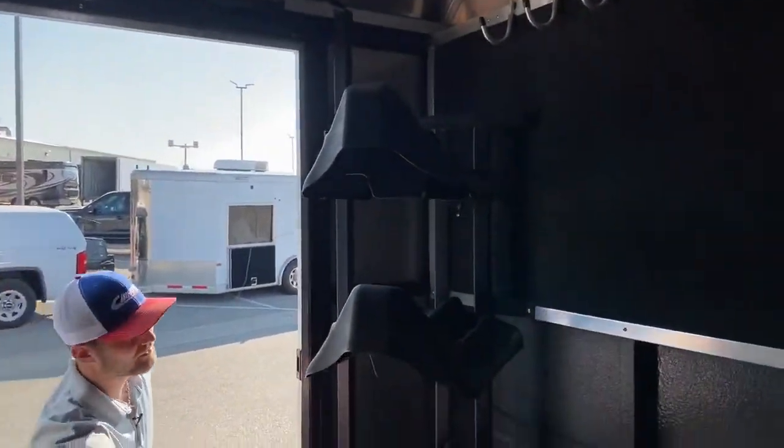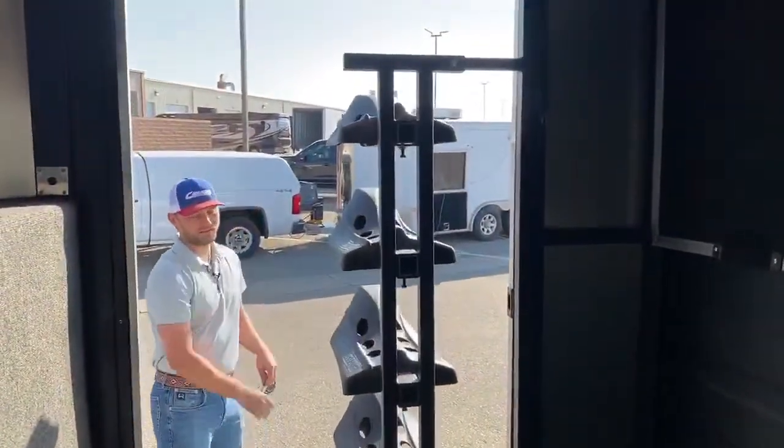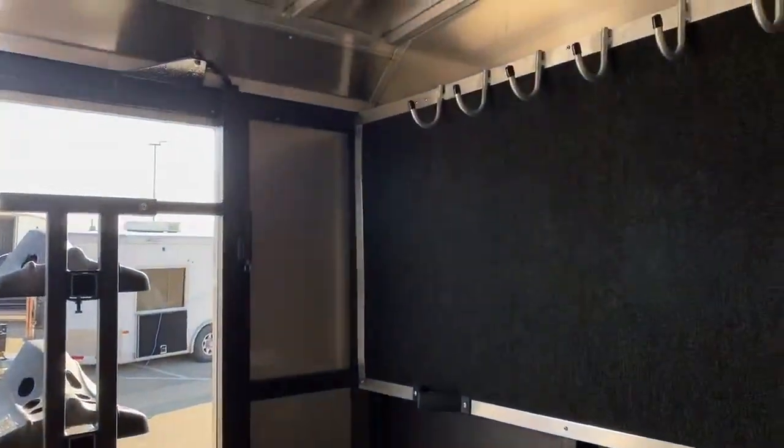Right here is your four-tier saddle rack. This also folds out on a piston, real easy to fold out. Up here on your partition wall, we do have all your bridle hooks as well as fully carpeted behind those bridle hooks, just to keep your bridles or clothes — whatever you hang there — from scratching up that wall.